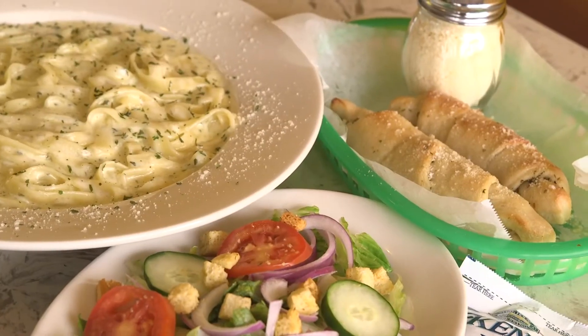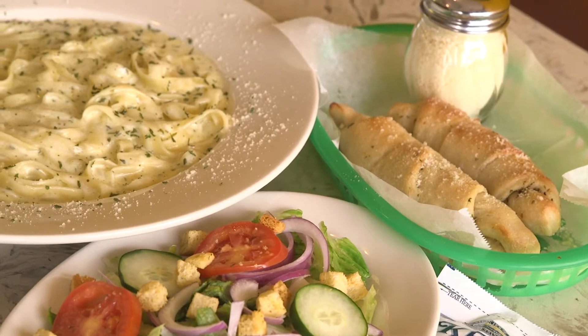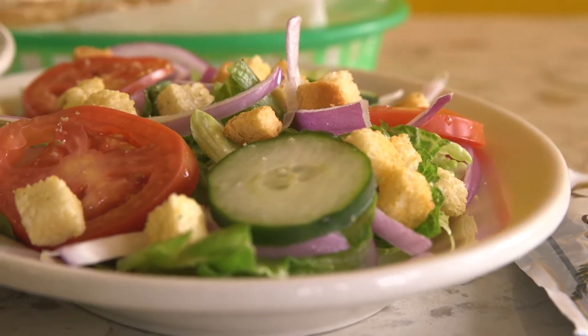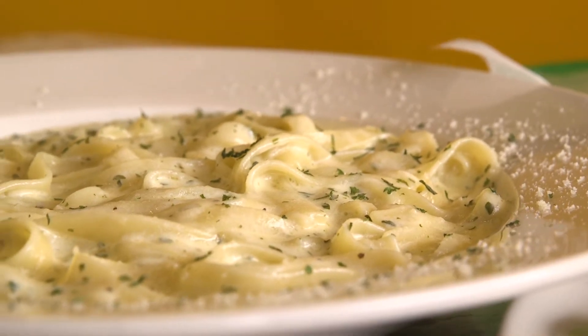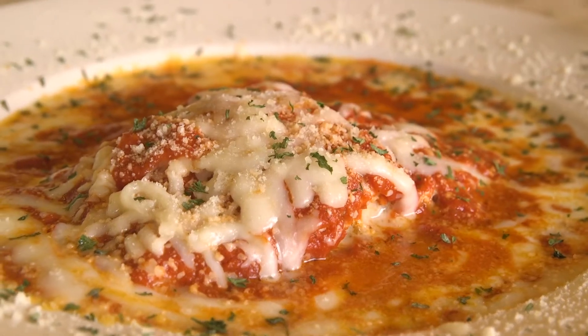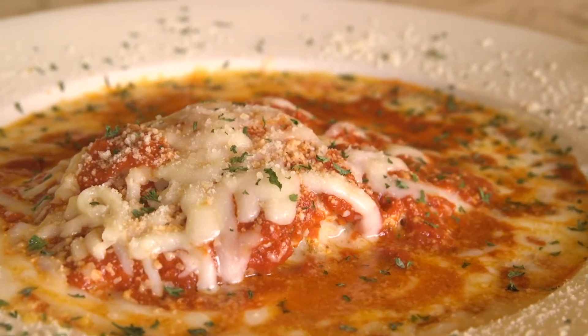They have plenty of other menu items to choose from, including multiple pasta dishes served with breadsticks and a side salad, like fettuccine alfredo with your choice of chicken, crab, or shrimp, or lasagna made with ground beef, ricotta, mozzarella, and fresh homemade marinara sauce.